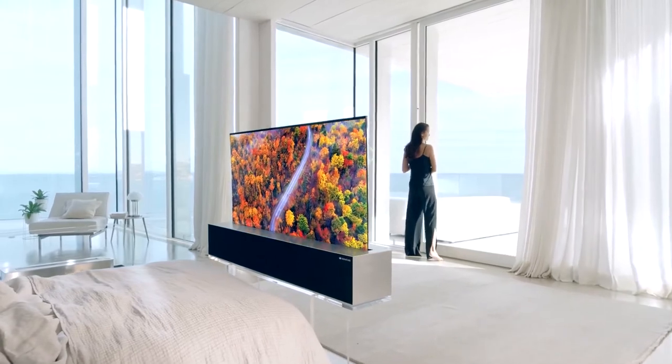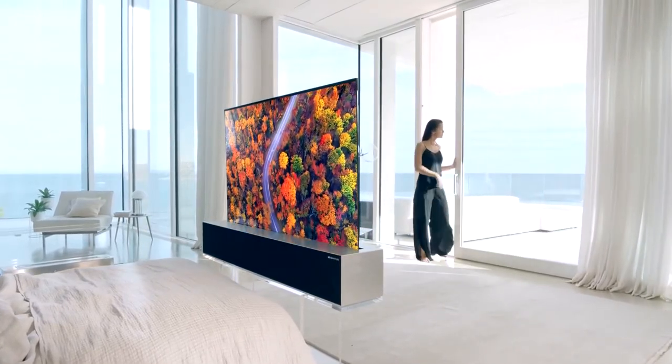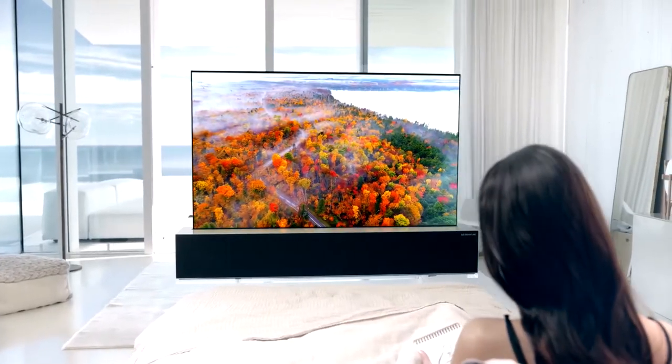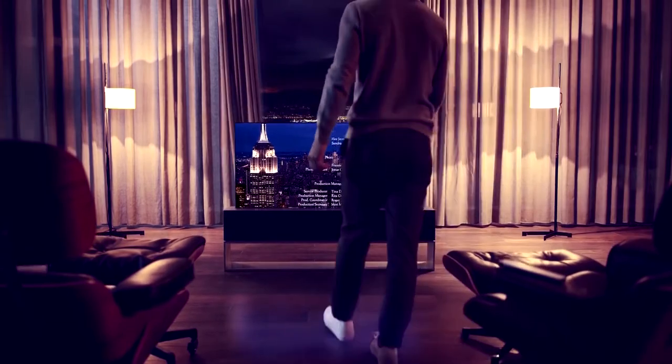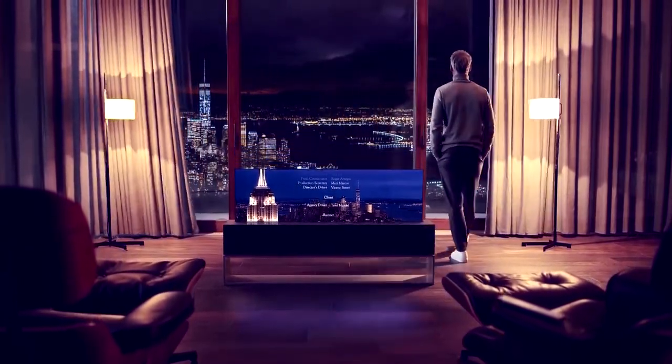Designed with high-end furniture textile, Kevlar enclosed front-firing speaker and Dolby Atmos, LG Signature OLED TV delivers cinema quality sound like no other. The base is slightly longer than 60 inches across but half that size vertically — enough storage space for the screen, apparently, as well as the 4.2 Atmos sound system.